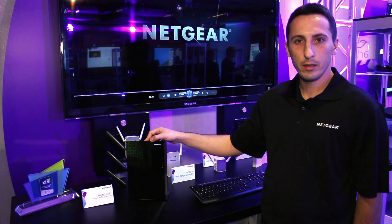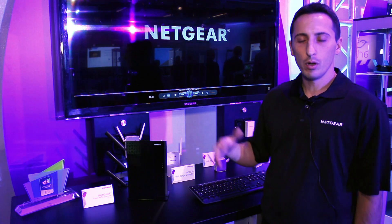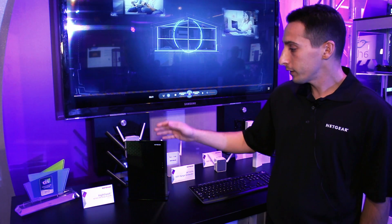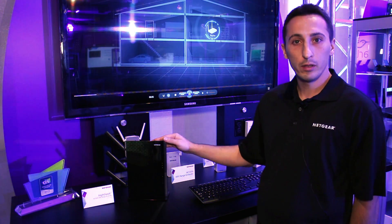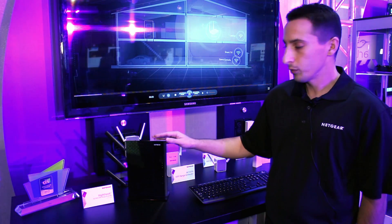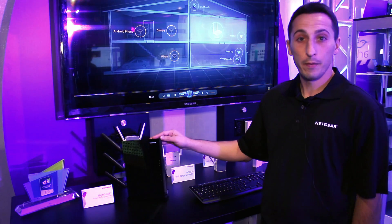Essentially it's our top-of-line extender, just launched at CES 2015, and it's all about performance. It's the first Nighthawk range extender that we have launched — before this we launched about three Nighthawk routers. This is the first Nighthawk range extender, and it's the fastest one on the market.